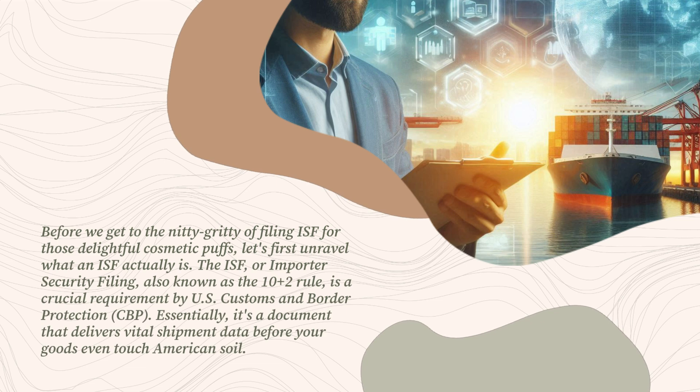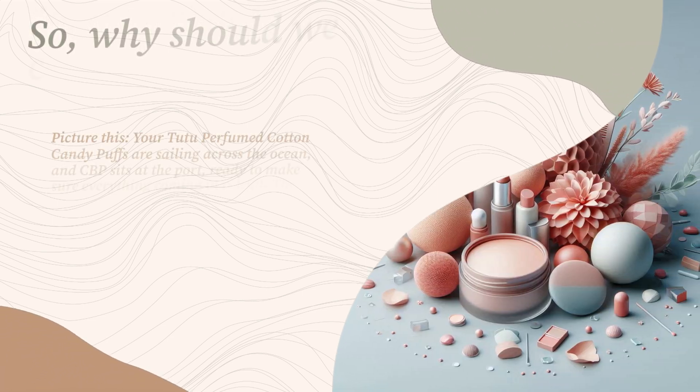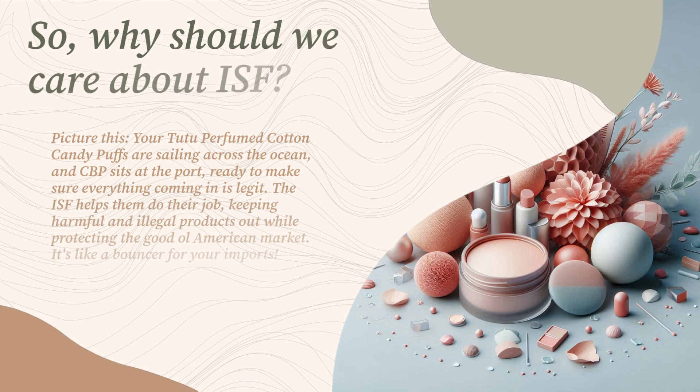The ISF, or Importer Security Filing, also known as the 10 plus 2 rule, is a crucial requirement by U.S. Customs and Border Protection, CBP. Essentially, it's a document that delivers vital shipment data before your goods even touch American soil. Your cosmetic puffs are sailing across the ocean, and CBP sits at the port ready to make sure everything coming in is legit. The ISF helps them keep harmful and illegal products out while protecting the American market. It's like a bouncer for your imports.